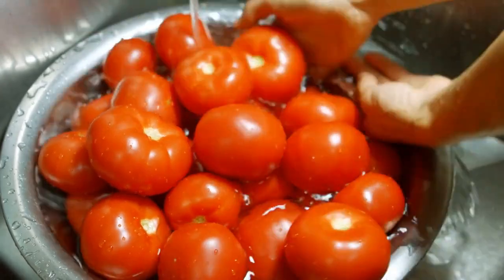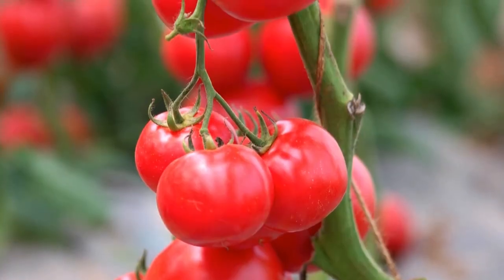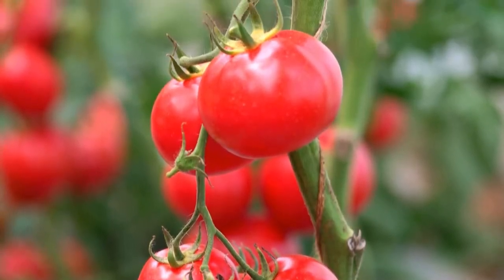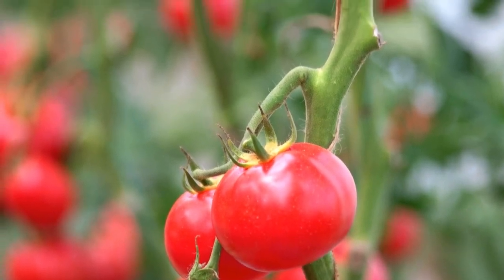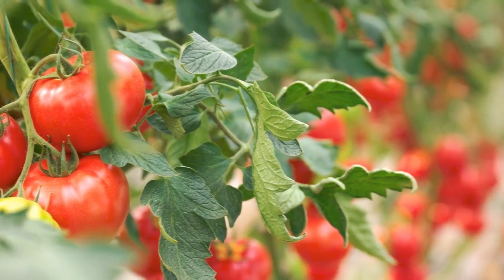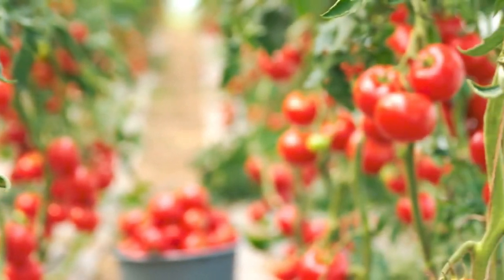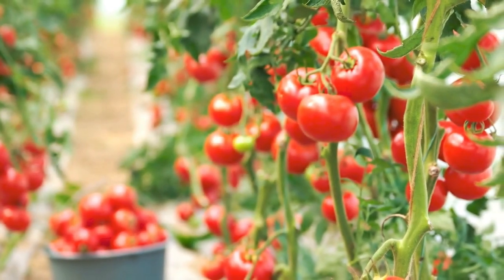It's worth noting that canned tomatoes are actually a healthier option than their fresh counterparts in some cases. This is because they're picked and canned at the peak of ripeness, which means they're bursting with flavor and nutrients. In contrast, fresh tomatoes can sometimes be picked before they're fully ripe and then ripened artificially, which can lead to a decrease in their nutritional value.